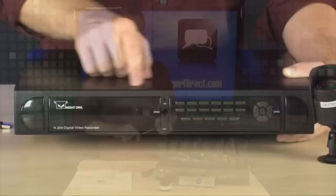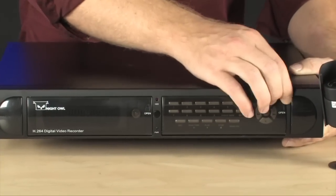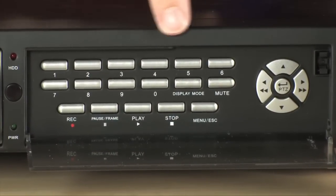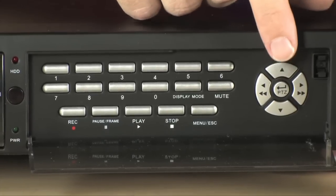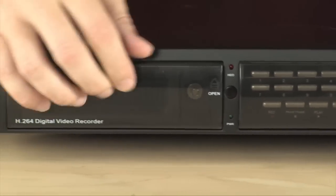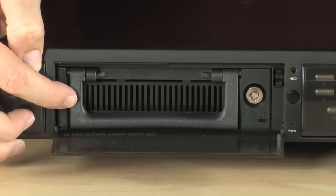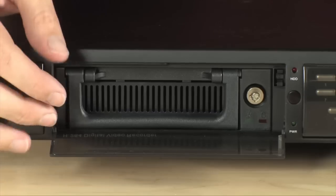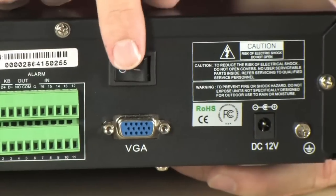The Night Owl DVR is the heart of this system. That's where you're going to find your physical controls, which give you the ability to pull up all of your various cameras as well as control your playback and even control pan, tilt, and zoom if you have cameras that support it. Right over here you can easily remove the hard drive — there's a 500 gigabyte hard drive in there — so for cataloging purposes, if you need to keep your footage, you can simply pull it out and replace the drive very easily.